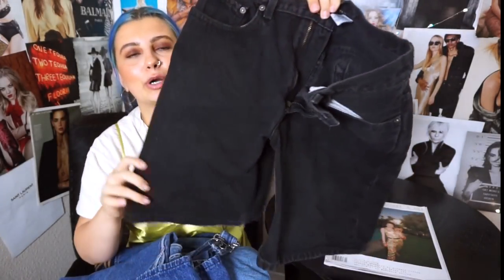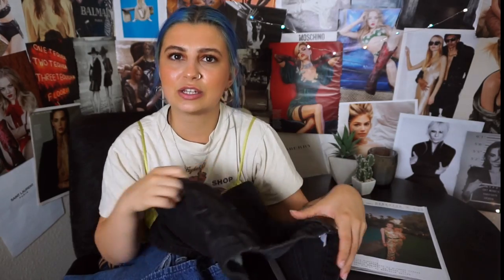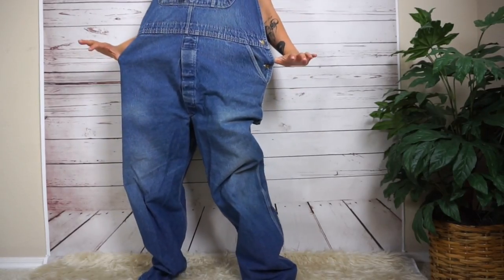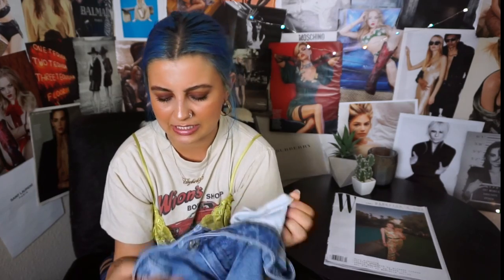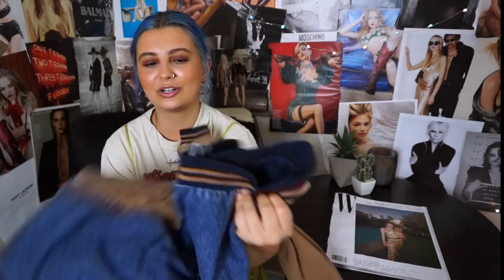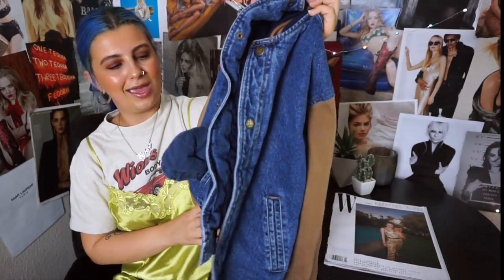Last but not least, all the denim I got. Starting with these little Bermuda shorts — I actually thrifted the same pair in dark blue that I styled in my last thrift video. I just love Bermuda shorts for this summer. These amazing Dickies overalls — I don't know why but I'm always finding Dickies overalls. These are just classic Wrangler, size 46 by 32. Then I was really excited about these BDG pants from Urban Outfitters — size 24, the high-rise crop kick that frays out at the bottom. Last, this cute little bomber-type jacket that would be so cute if you put some patches on it to make it really vintage. And that is pretty much it for this entire haul — see you guys in my next one!